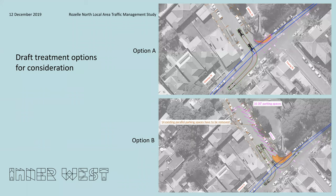Another example is at Glassop Street and White Street intersection, where we've provided two options, with one of the options providing slightly improved sight distances compared to the other option.